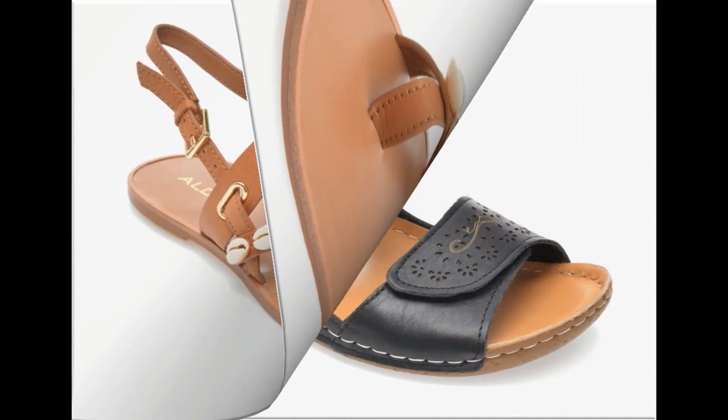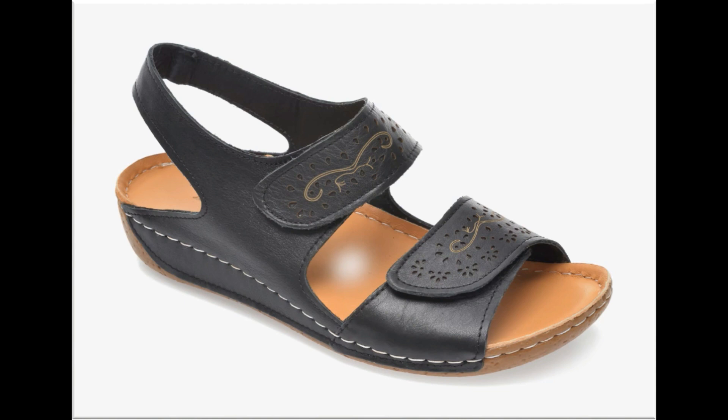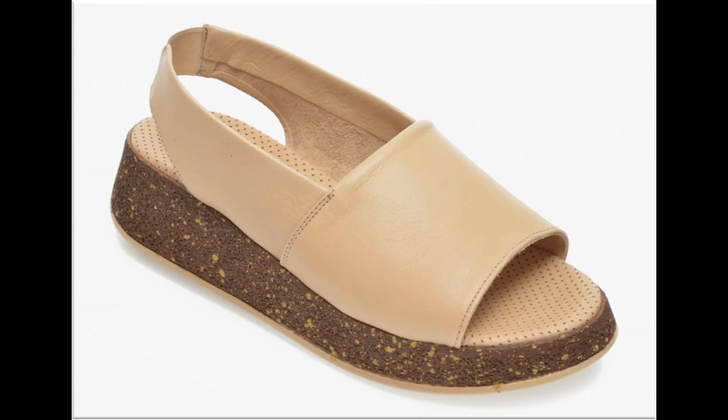Clip-toe sandals also include accessories such as pearls, beads, stones, tassels, and flowers.